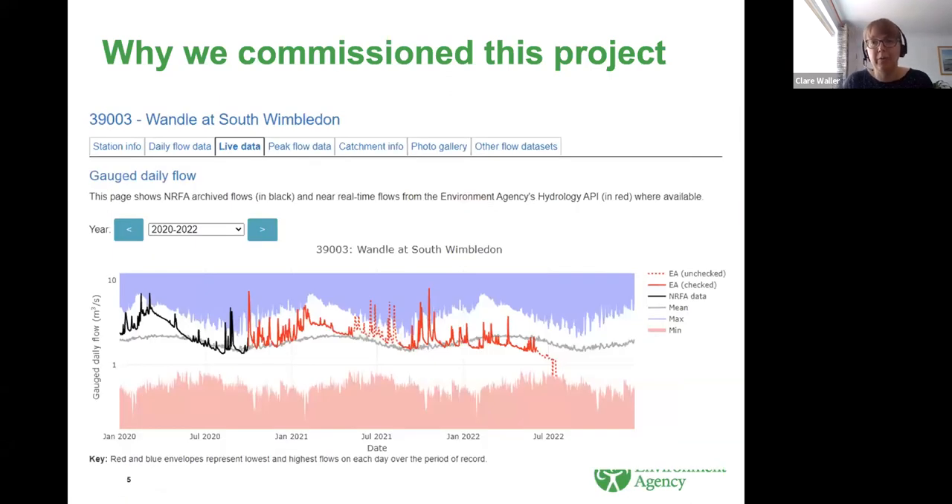Lower parts of the Wandle, also being in London, are very heavily urbanised, so you end up with a time series of data where you have a very flashy urbanised response superimposed over the seasonal base flow signal beneath it. This image of gauge daily flow is taken from the NRFA website, and we were finding that our standard methods for flood estimation were really struggling to reproduce this complex behaviour.